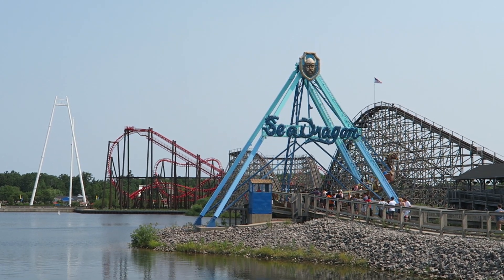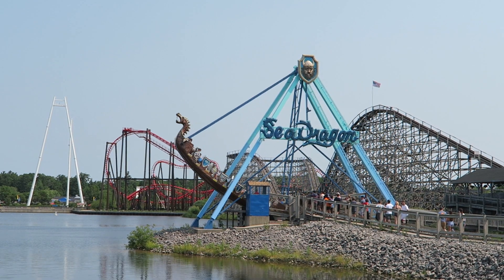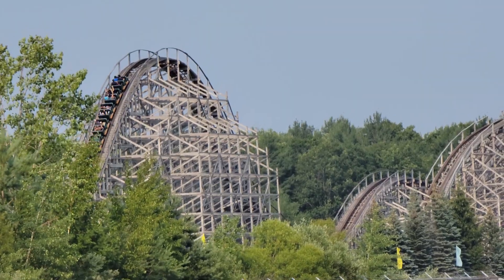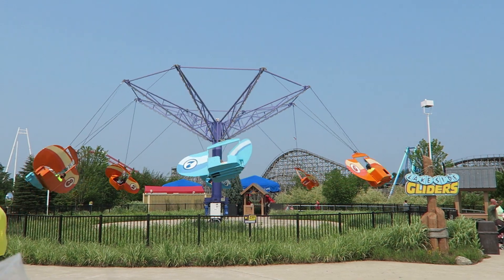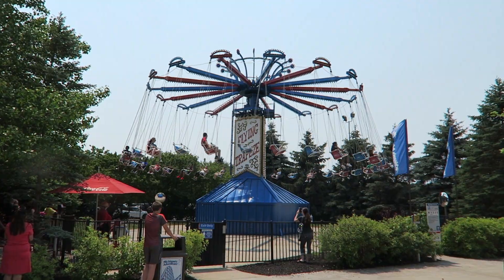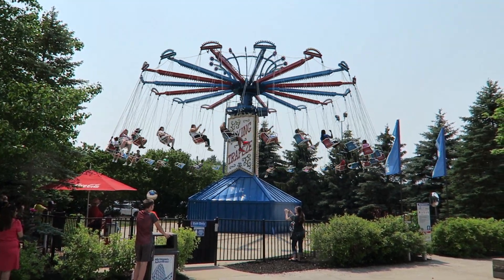Michigan's Adventure has the looks. I love the lake in the center of the park — it creates several gorgeous vantage points as you make your way around the park. And then you have a perimeter of trees around the edge of the park. The rides all look good too. Most rides sport fresh coats of paint and the midways are immaculately clean. While Michigan's Adventure may not get much in terms of new additions, the park is at least well kept.